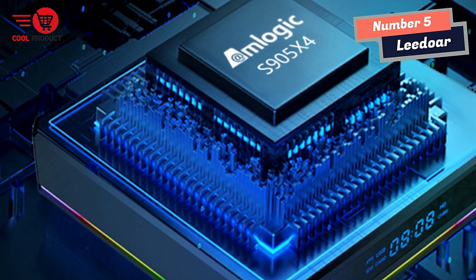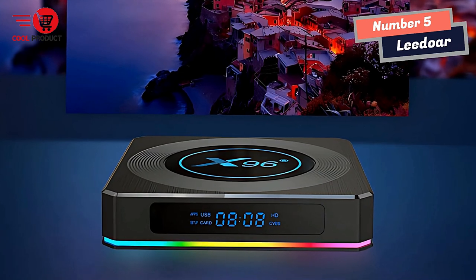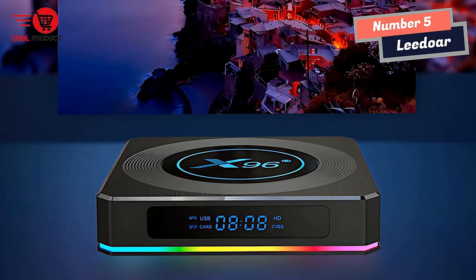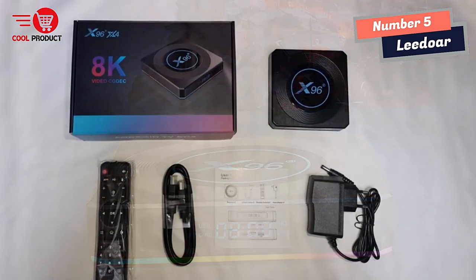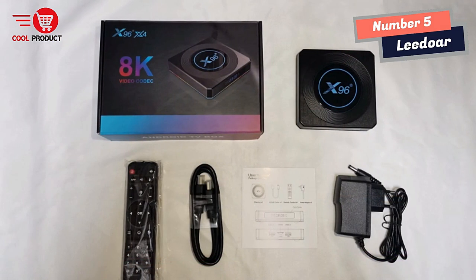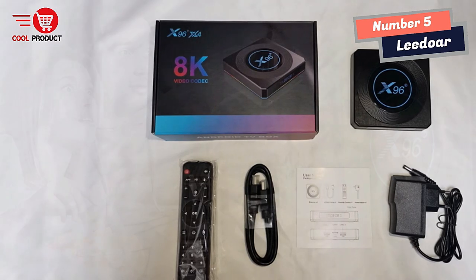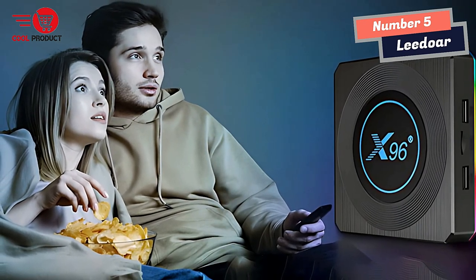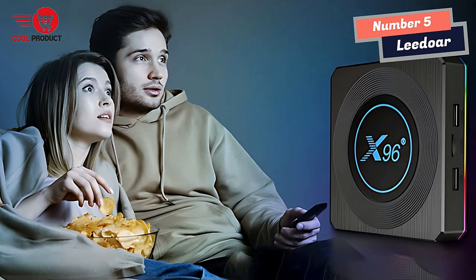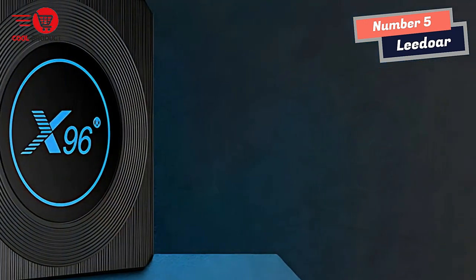The device comes with a Bluetooth function, which allows you to connect external devices to it seamlessly. You can connect your smartphone, tablet, or other Bluetooth-enabled devices to the TV box and enjoy your favorite content on a bigger screen. The USB 3.0 port with super-fast data read speed provides smooth, stable, and fast playback of local videos, so you can easily share happy moments with friends and family on the big screen.